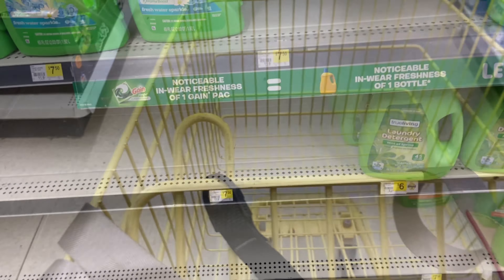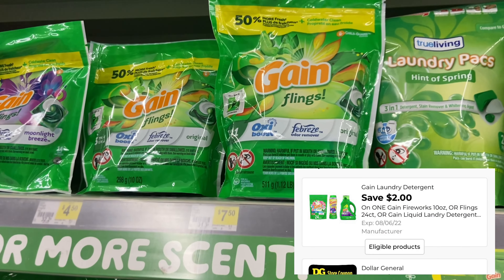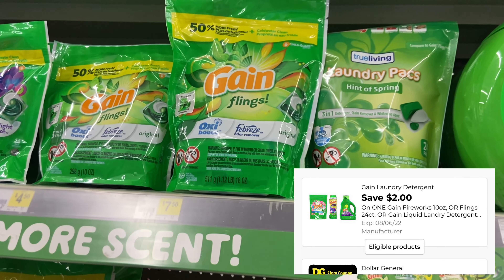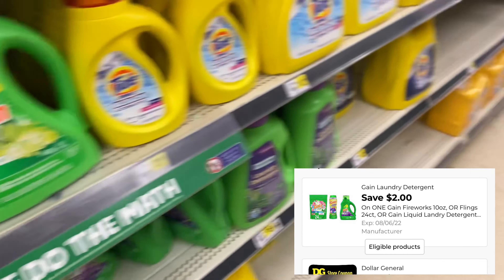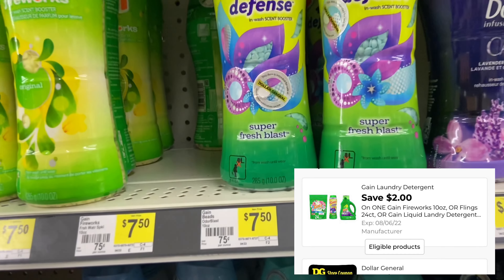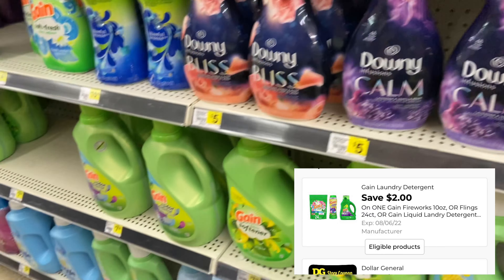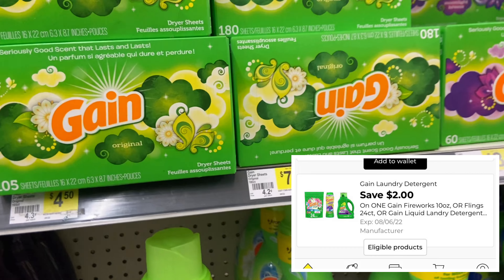So let's go ahead and start with the video. We're going to be starting off with some Gain products. I know you guys like some Gain. You're going to be picking up two products that are priced at $7.50 Gain Scented. For one of them, we are going to be using a $2 digital coupon and for the other one, we have another $2 digital coupon. So get whatever you need just as long as it's priced at $7.50 Gain Scented.